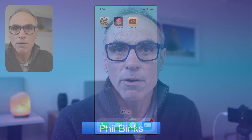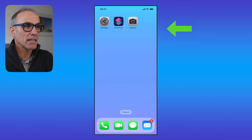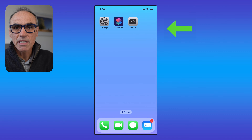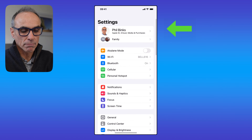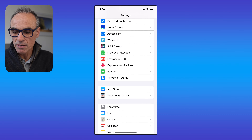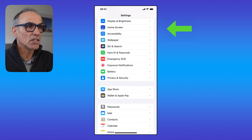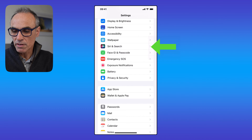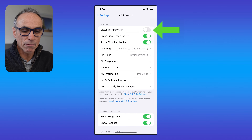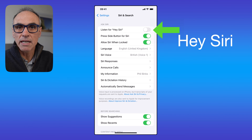The first thing you'll need to do is get onto your iPhone. There are a few apps you need to be using: the Settings app, the Shortcuts app, and the Camera app itself. Let's go into the Settings app first. In Settings, scroll down to Siri & Search and touch on that. You'll see a few options, one of which is to enable listening for that particular command.